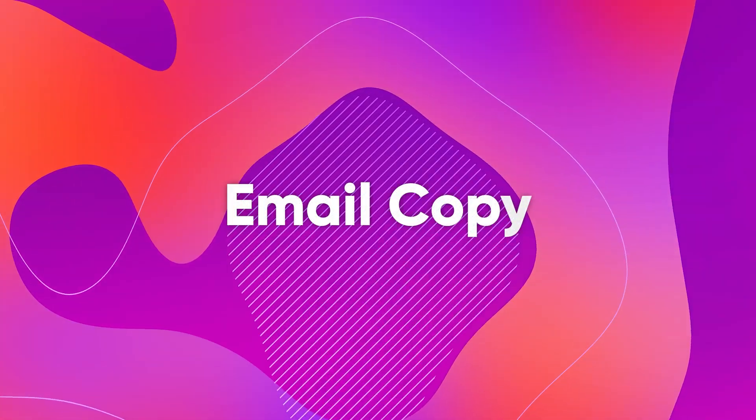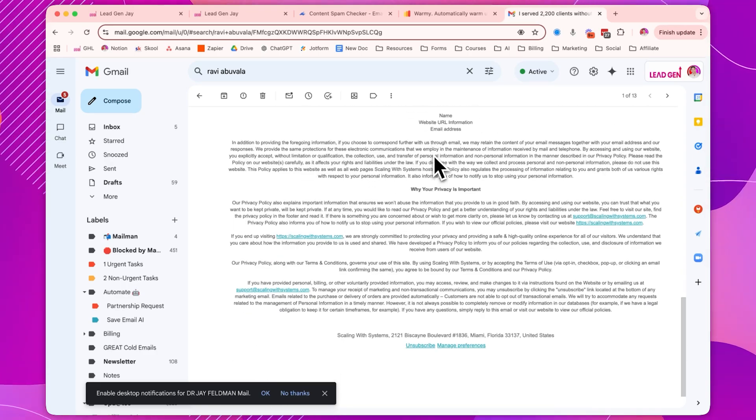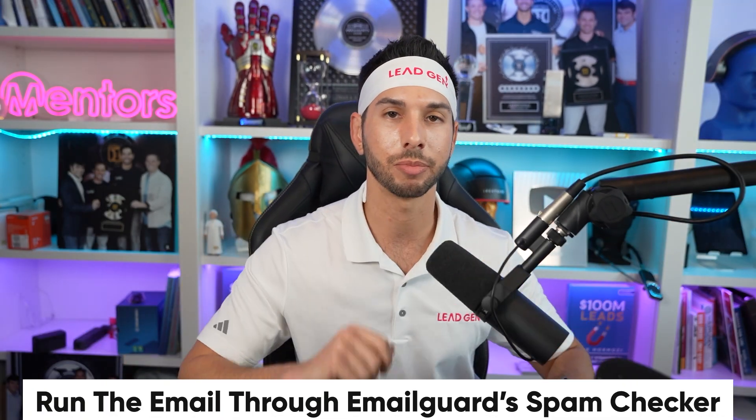Checklist item number one: email copy. You're going to add a big, long, boring block of text at the bottom of your email campaigns, and you can even make the font small and gray to distract from it. Nobody's going to read it. And then you're going to run your email copy through the Email Guard spam checker and try to get your score under 10.